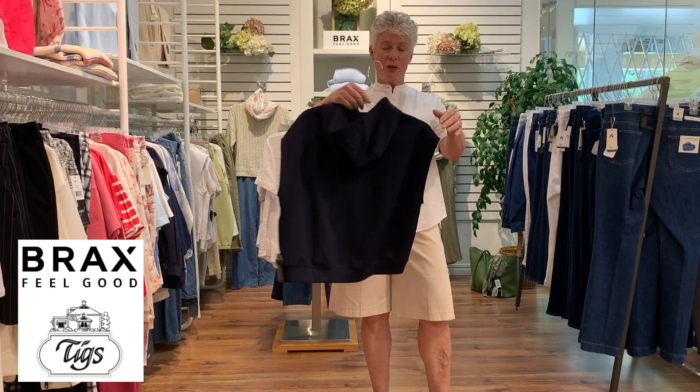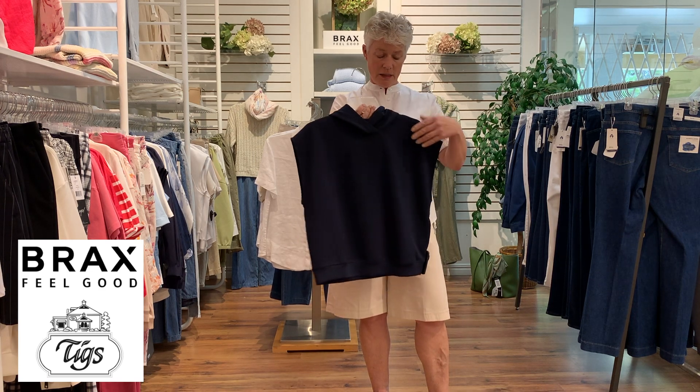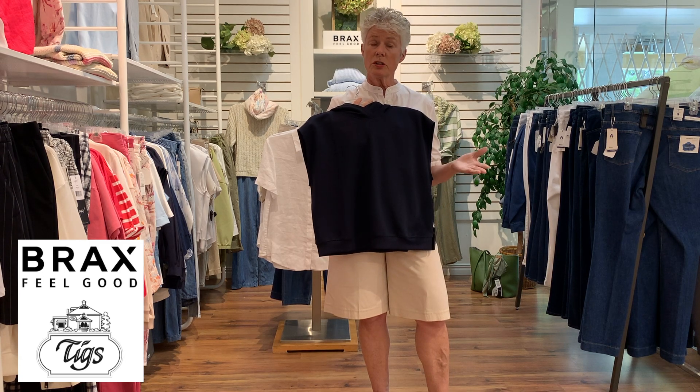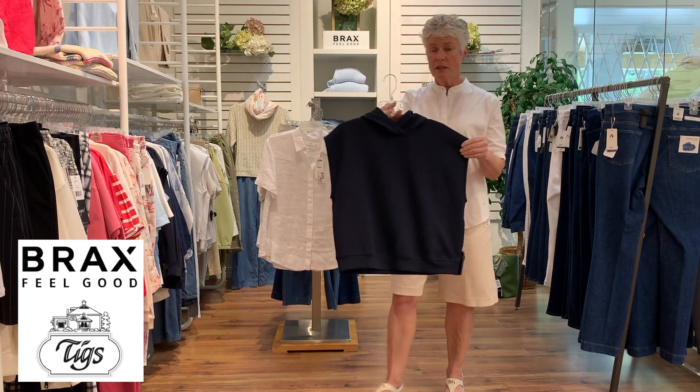This is scuba fabric — these little toppers are becoming quite popular in the Brax line. It has a little hood, crisscross neckline, and a little cap sleeve. You can wear it on its own or put a nice white shirt or t-shirt underneath — just a nice layering piece in dark navy.